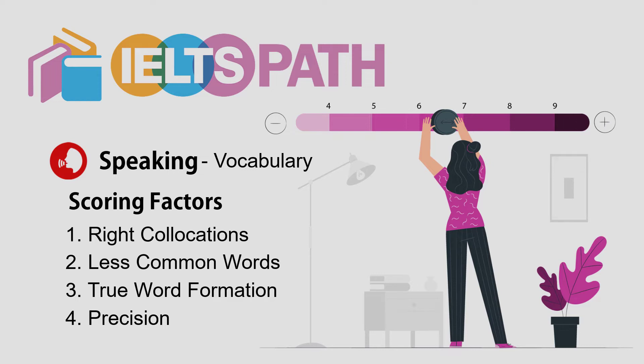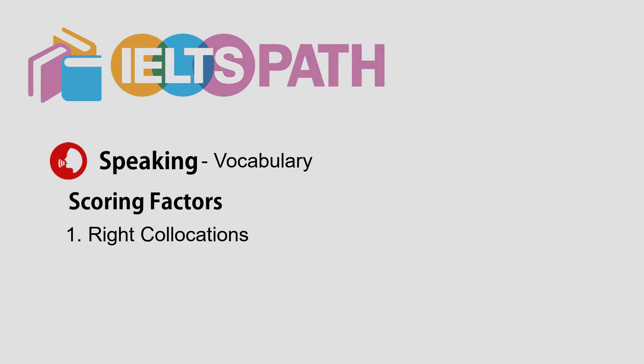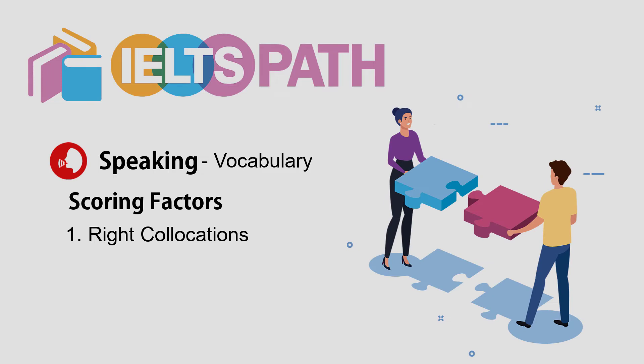First of all, the true use of right collocations — I mean words that are naturally used together, like 'make a phone call,' 'get stuck in a traffic jam,' etc.